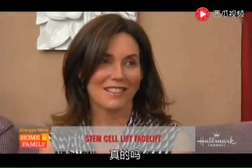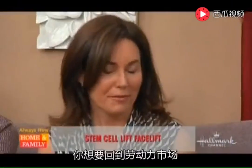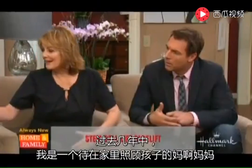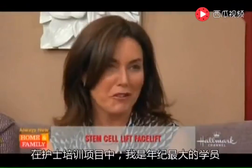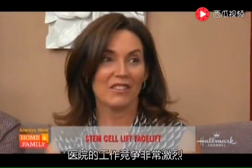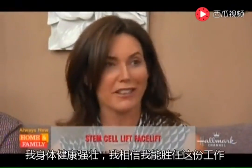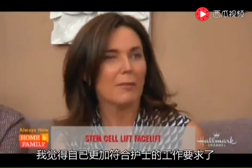How old are you, Allison? I'm 55. Really? You did this because you wanted to get back into the world? I've been a stay-at-home mom for the last few years, we moved to California and I'm changing careers — I'm an attorney retraining to become a nurse. I'm in a nursing program with 90 other people and I'm the oldest person. It's competitive going into a hospital environment and now I feel more confident that I have the look that matches what I can do.